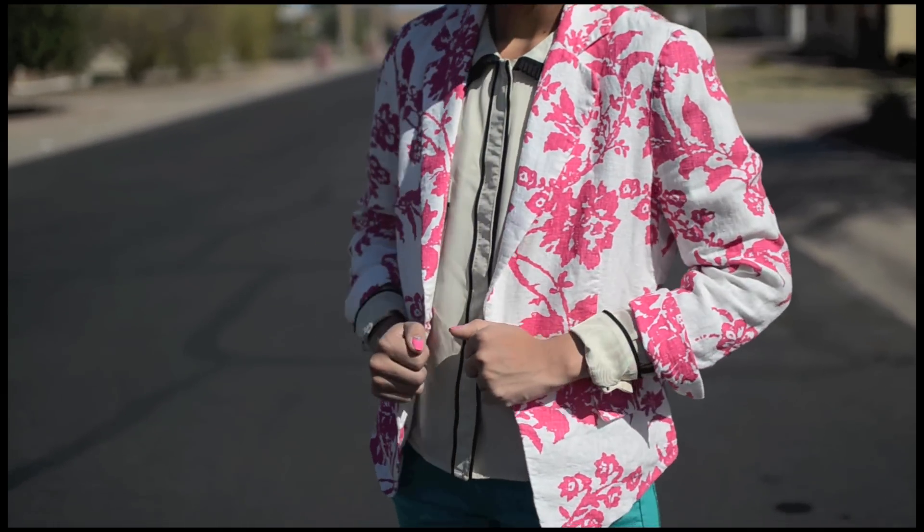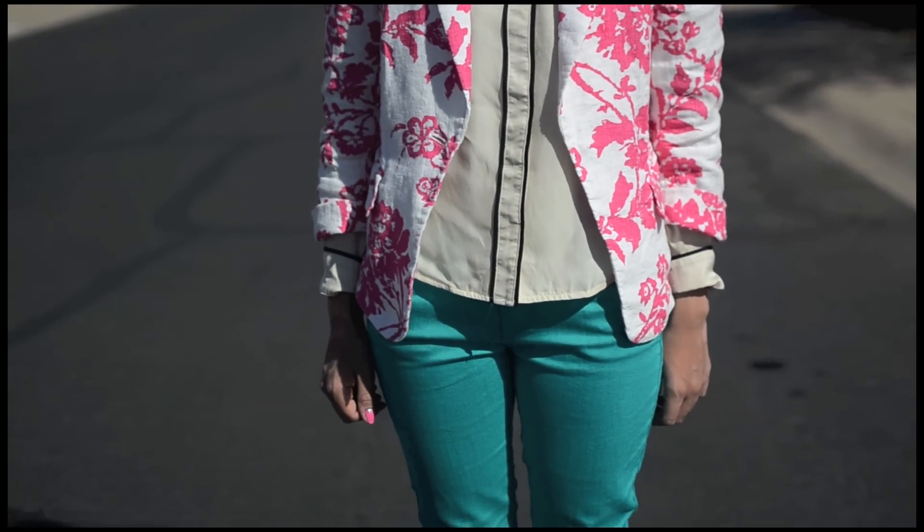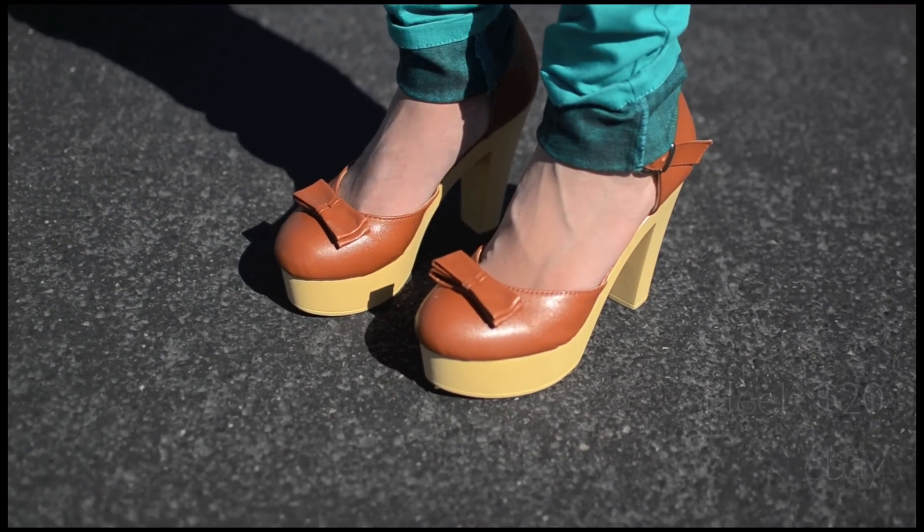Spring is all about colors so I decided to mix these turquoise jeans with my Zara blazer. As strange as these shoes may be, I think they add a nice quirky touch to my outfit.